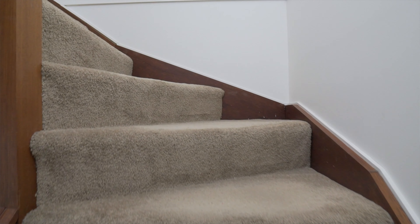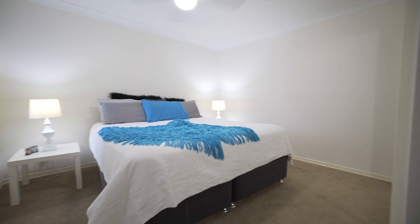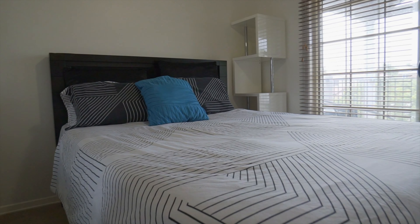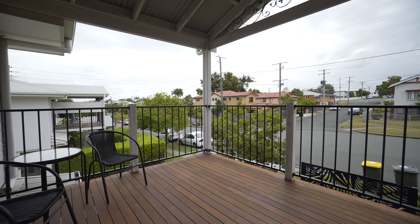Upstairs you'll find three spacious bedrooms with ceiling fans and built-in robes, a master bedroom with ensuite, and one of the other bedrooms leading out to a fully covered deck to enjoy the afternoon breezes.